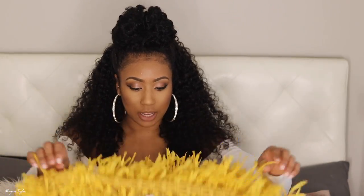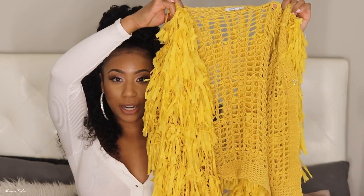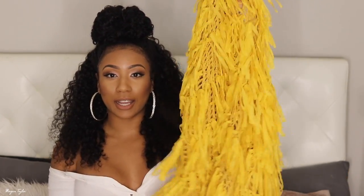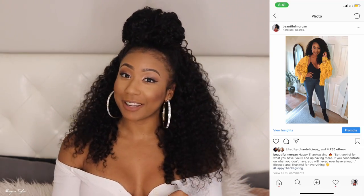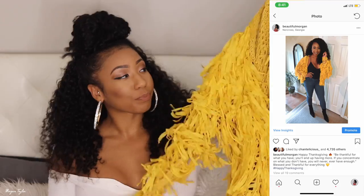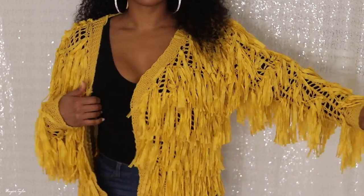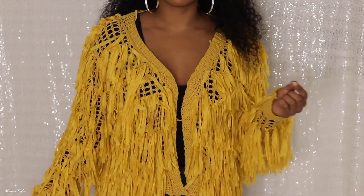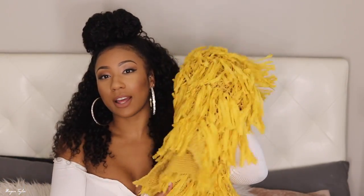So the first thing I want to show you guys is this right here. I did post this on my Instagram. This is a French cardigan and when I saw it I fell in complete love with it — it is so cute! Go on my Instagram at Beautiful Morgan and you can see the picture I posted on Thanksgiving. I wore this on Turkey Day in a size medium and it fits perfectly. I love this so much, I wish they had more colors. It's not itchy or anything, it's very comfortable. This was bomb.